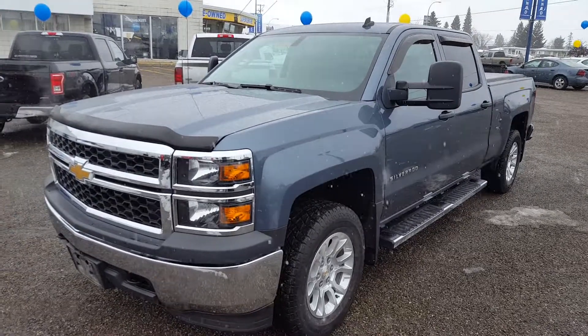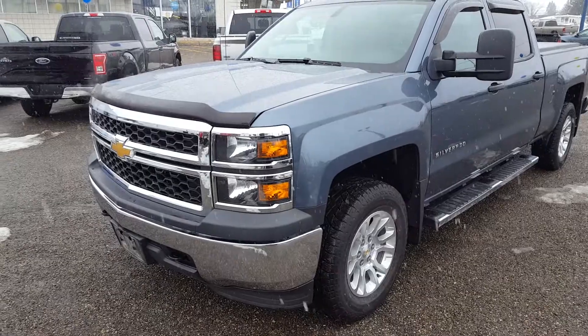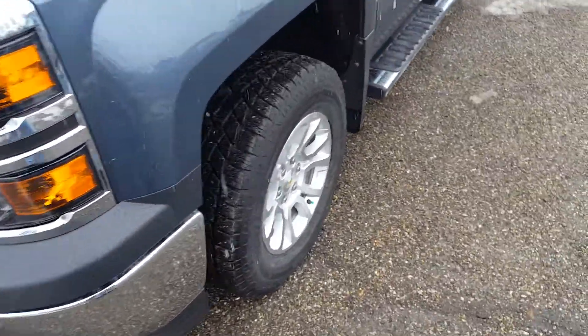If you're interested, feel free to come down to our pre-owned Supercenter or give us a call at 250-563-8111. Up front you've got your chrome grill with your tow hooks, as well as your six inch step-up boards.